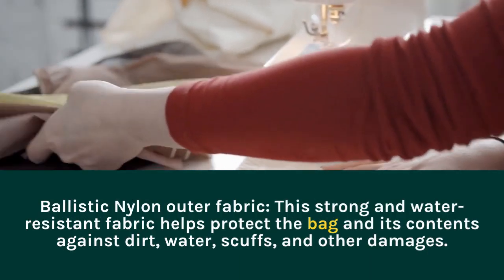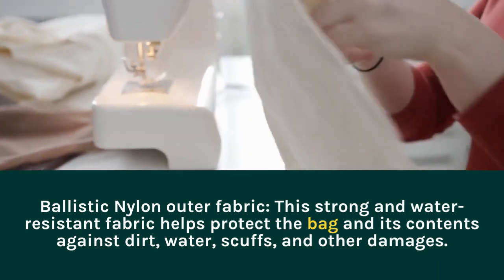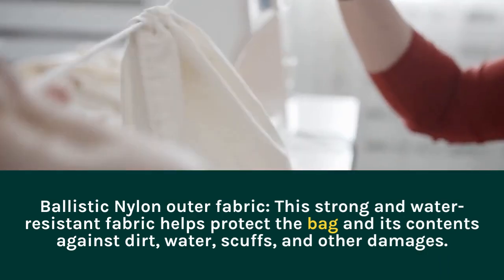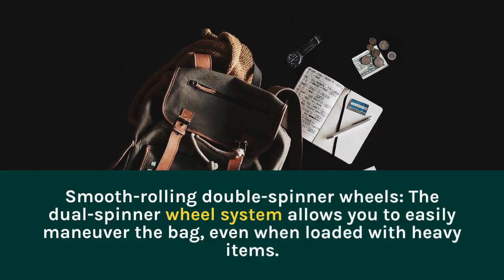Ballistic Nylon Outer Fabric. This strong and water-resistant fabric helps protect the bag and its contents against dirt, water, scuffs, and other damages.